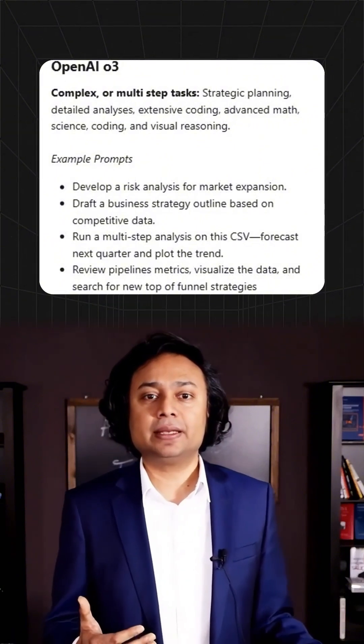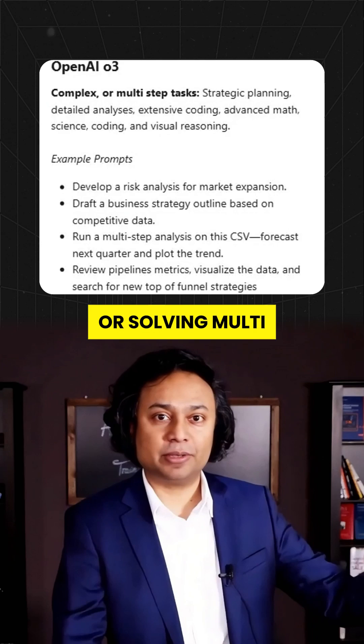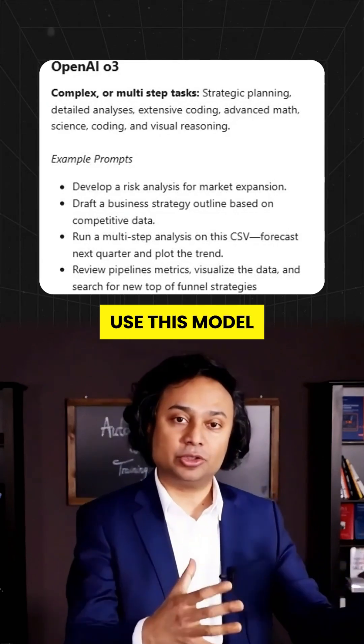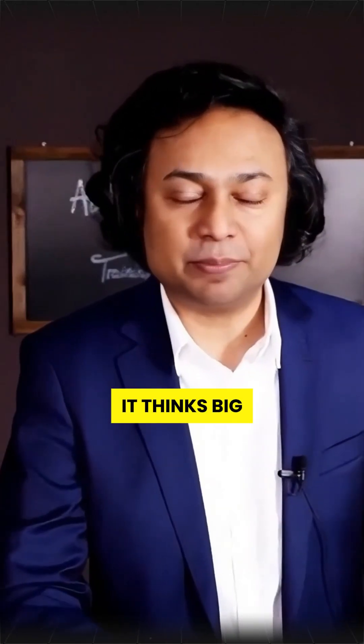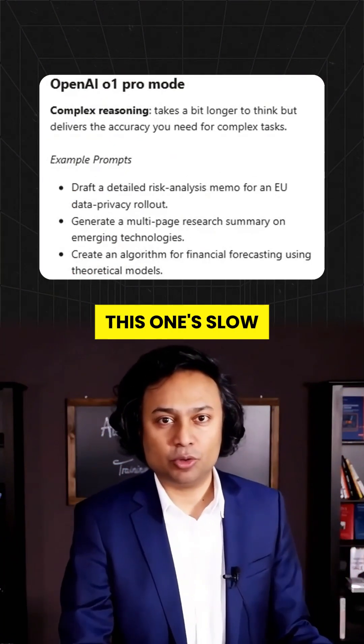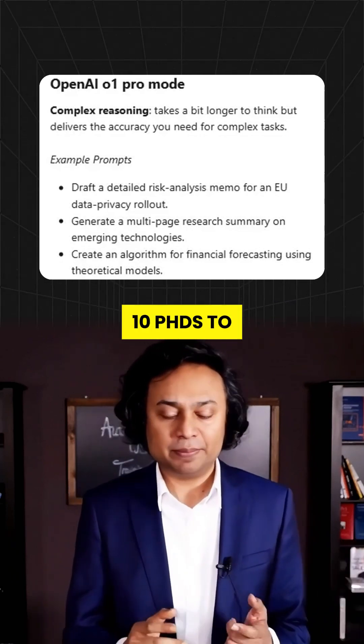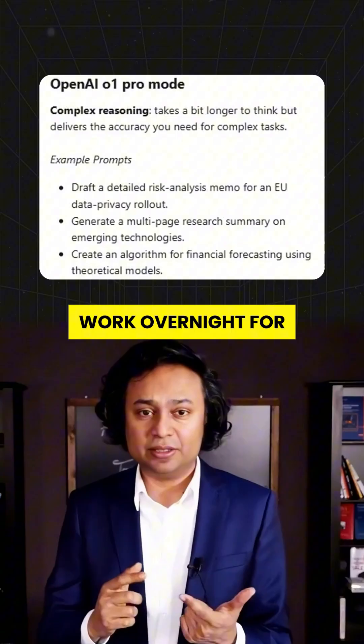GPT-03 — for strategy beasts. If you're planning a business, managing projects, or solving multi-step problems, use this model. It thinks big picture. GPT-01 Pro Mode — this one's slow but surgical. Deep research, complex algorithms. It's like hiring 10 PhDs to work overnight for free.